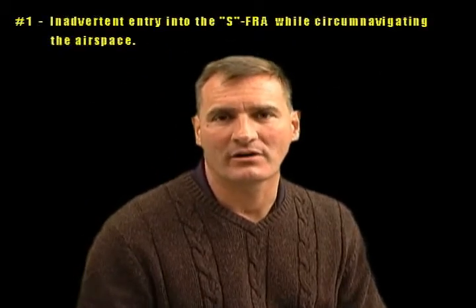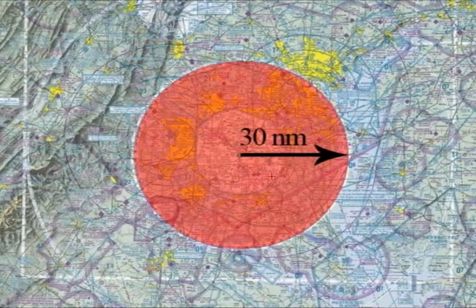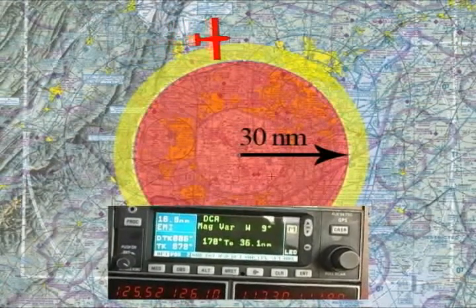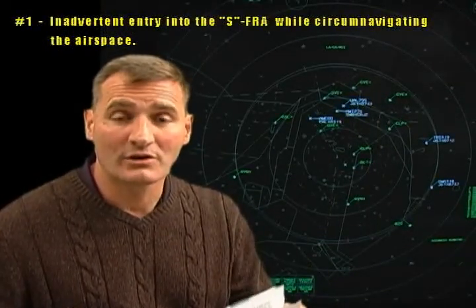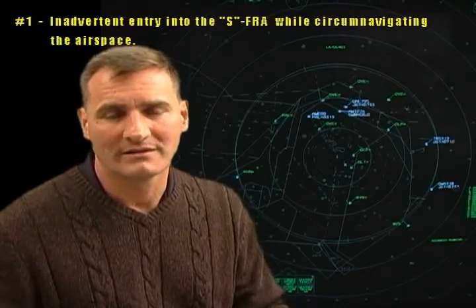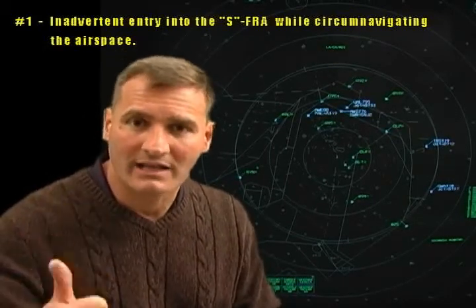The number one cause for violation is inadvertent entry into the SFRA. There's no excuse for failure to have appropriate situational awareness relative to the ground points defining the SFRA. The SFRA is defined off the DCA VOR at 30 nautical miles. I suggest a five-mile buffer, and also monitoring this on your GPS, handheld, or DME to prevent inadvertent entry while circumnavigating the SFRA. Remember that ATC is the defining authority relative to your position, so giving yourself a wide buffer is the wisest and most prudent course of action.